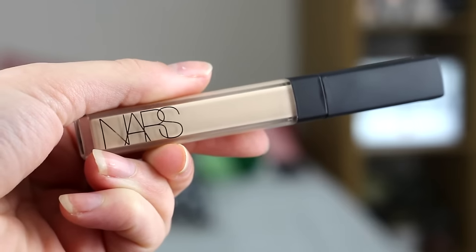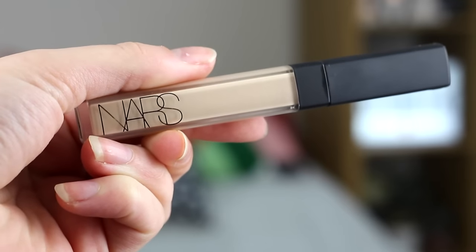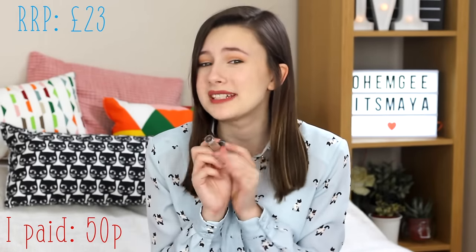The next one is probably one of the best buys — you'll be so shocked when you see it. I got the NARS Radiant Creamy Concealer, and no, it's not fake. I just can't understand why the girl was selling it so cheap. The RRP for this is £23, which is so expensive for a concealer, but it is amazing quality, which explains the price. And I got this for 50p. I'm not complaining — it's a little bit dark for me right now, but when I have a tan from holiday it'll be perfect.